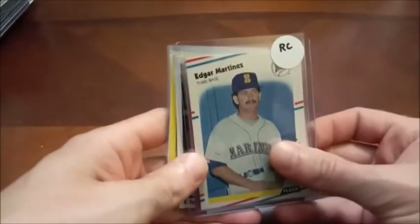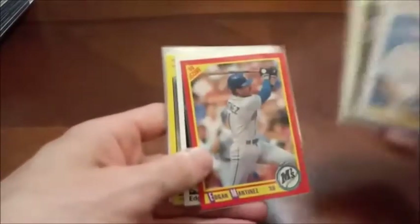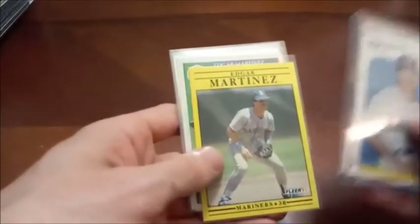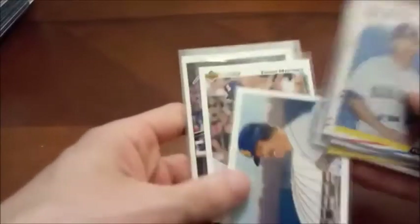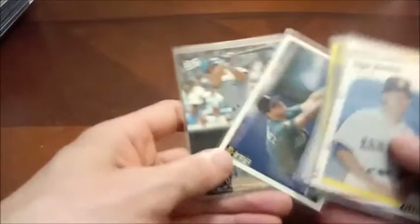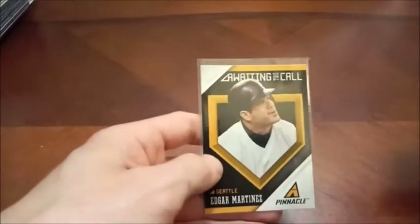Here's a decent rookie to lead this guy off — Hall of Famer Edgar Martinez. There's his 90 Fleer and 90 Score. As you can see, a lot of my PC has the same kind of sets — things I pick up in wax boxes. The collection I bought off my buddy Molly had a couple of complete sets in there, like 07 Topps. There's an 'Awaiting the Call' insert — of course, Edgar Martinez has since gotten that call. That is an insert from 2013 Pinnacle.